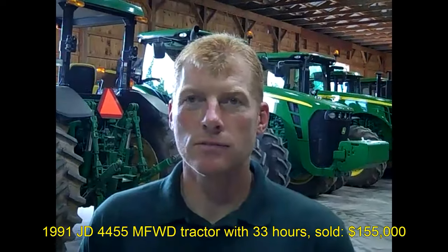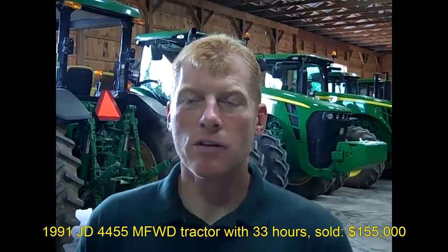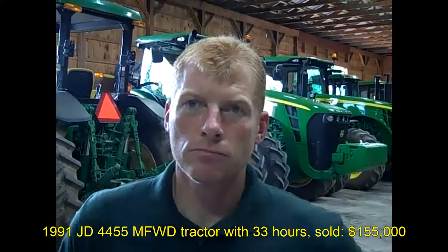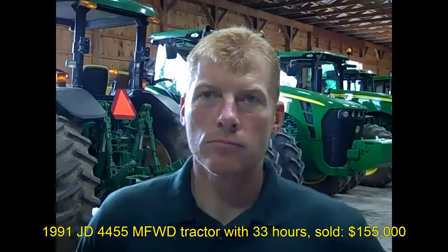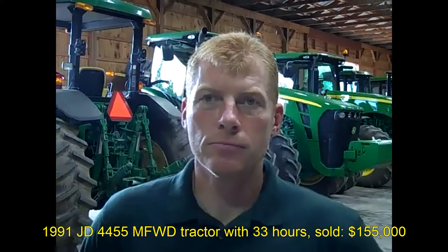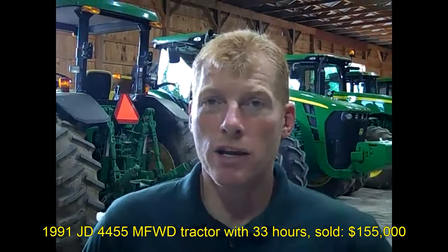It was a 91 model, is that right, Kevin? That's correct. With 33 hours on it? That's right. And you sold that tractor for $155,000. And again, if people haven't heard the story, you actually bought that tractor from a doctor in Michigan in '94, with hardly a couple hours on it — it had two or three hours on it.